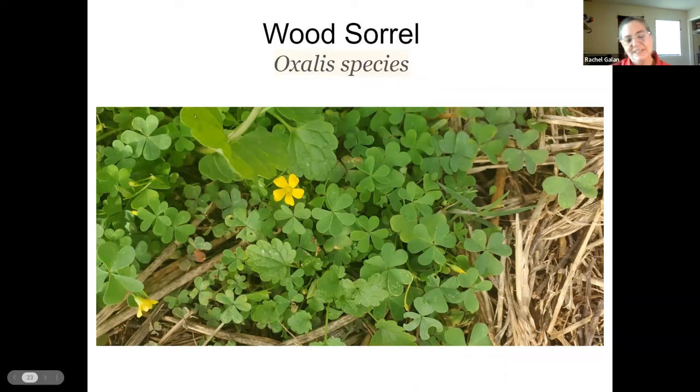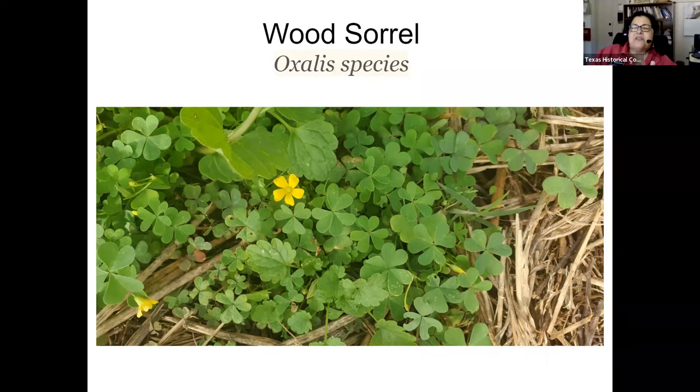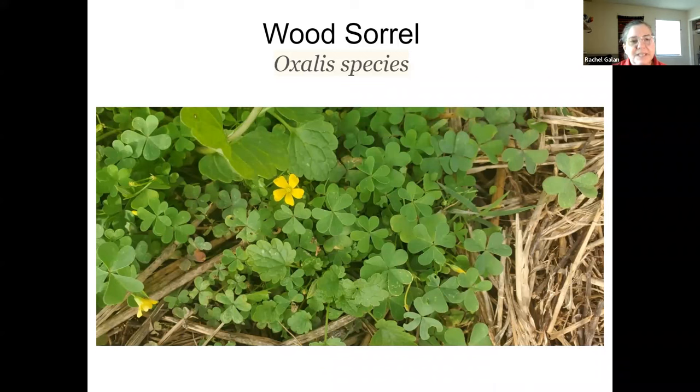Most people see this and say clover, but it's not — it's wood sorrel, or oxalis. It's one of my favorite ones to show kids because it tastes like pickles or lemon. My oldest granddaughter calls it pickle plant. It's great in a salad if you like that sour taste. If you cook with it, add it at the very end or you'll lose the flavor. All versions of oxalis are edible. Sometimes you'll see the bigger leaves with pink flowers instead of yellow flowers — all edible, all tasty. You want to look for these little heart-shaped leaves. True clover doesn't have heart-shaped leaves — they're more oval.